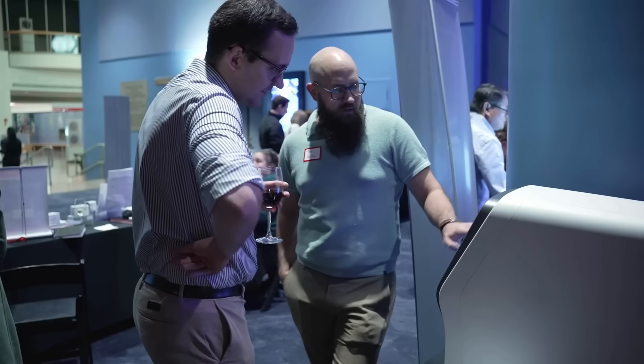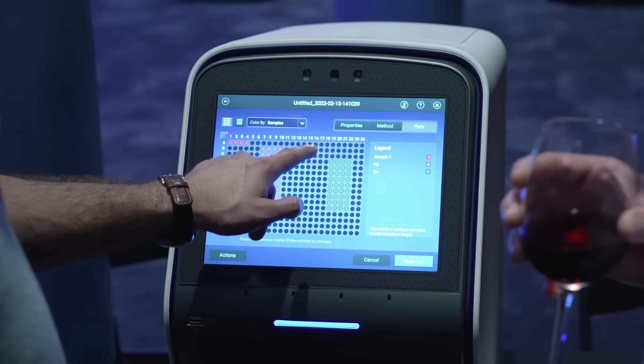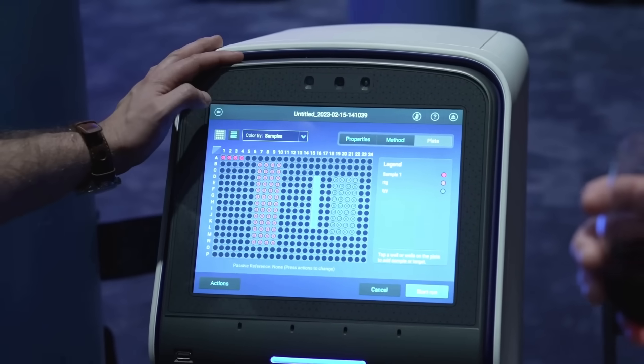What we do is pretty unique because as a partner you get access to our R&D team that has actually developed the products that you are going to use, so we have a huge technical engagement with you as a partner organization. Maybe you even get to talk to the scientist that has developed the product that you want to use — I think that is quite unique.